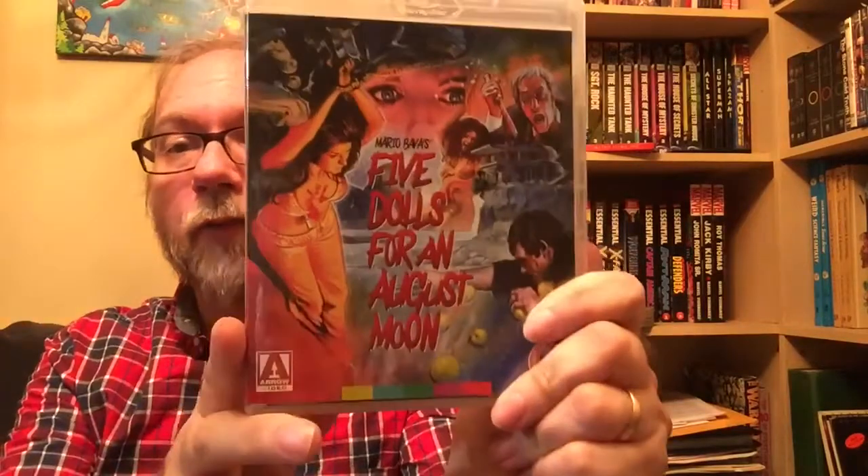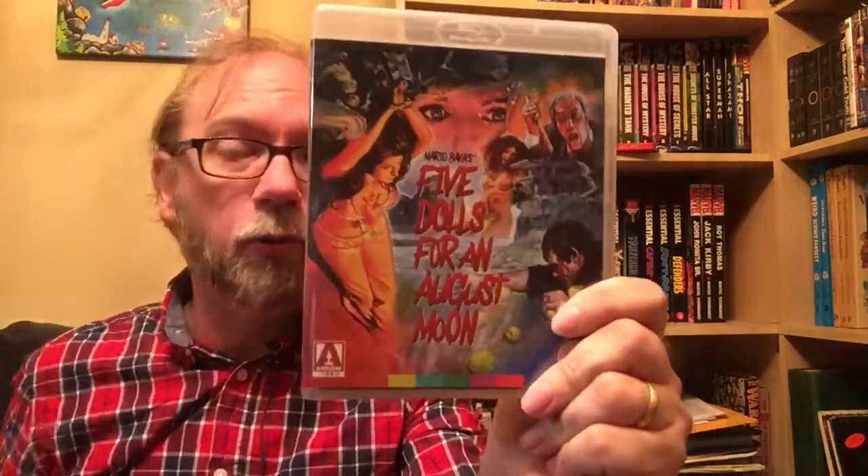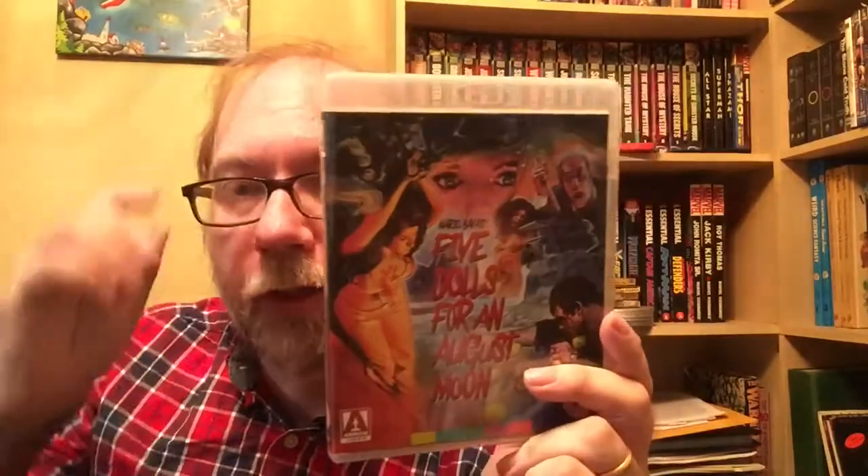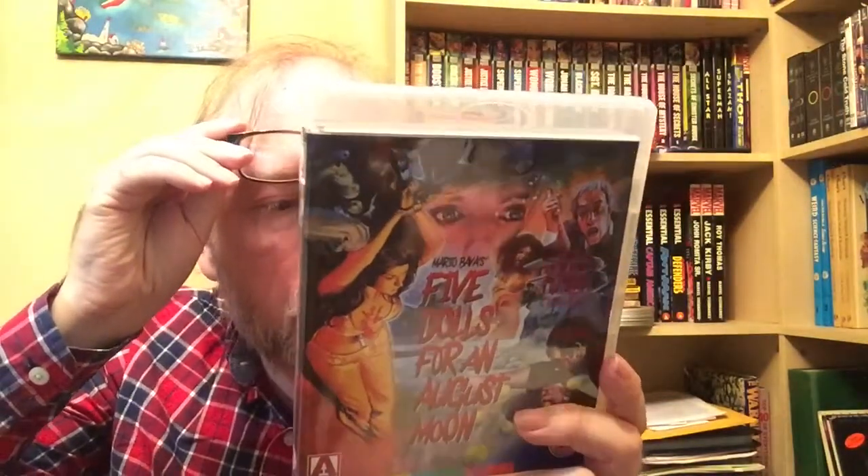Next up is a Mario Bava film - not usually known as one of his more classic films, but I really wanted to get this one. It is Five Dollars for an August Moon. I love the cover of this film. Edwige Fenech is in this one - I'm a huge Edwige Fenech fan. If you're expecting to see her the way you normally see her in a film, you're not going to see that here. It's much more of a straightforward film. Very short - about 70 minutes long. There's a documentary called Mirabab and Master of the Macabre on here.